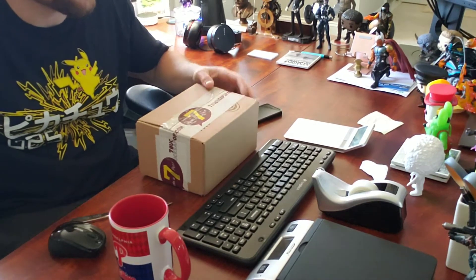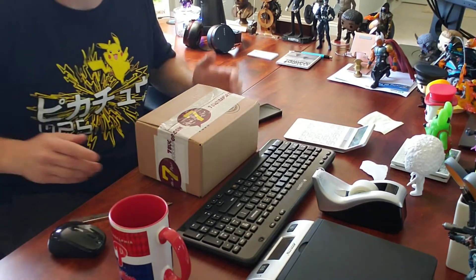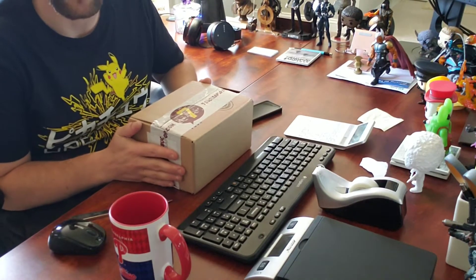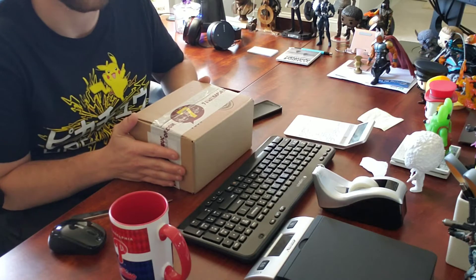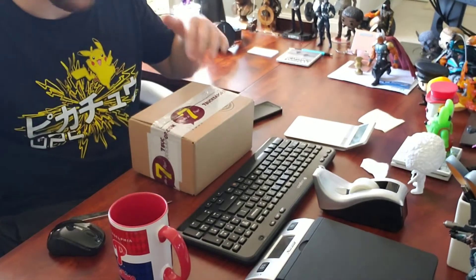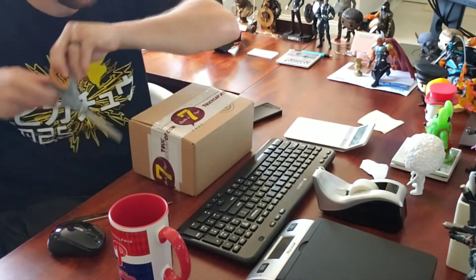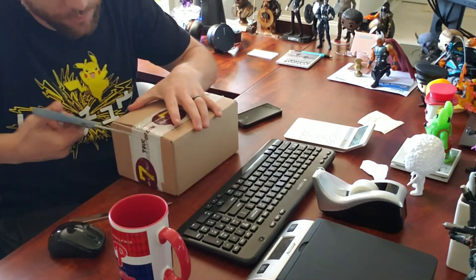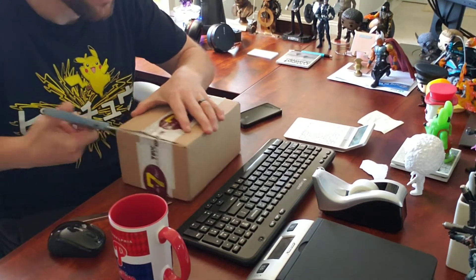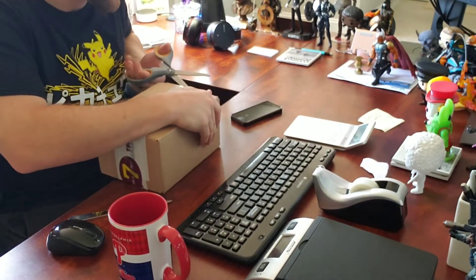Seven Bucks a Pop also does pop drops once a week — he buys collections and then posts a bunch of the pops he gets that he's either not keeping or putting in mystery boxes, and he has a lot of good sales. I just picked up one myself, so let's get into this package. This is not pop protectors — this is actually a couple of small items I picked up that I thought were really cool. Head over to Seven Bucks a Pop for all kinds of pops at cheap prices.